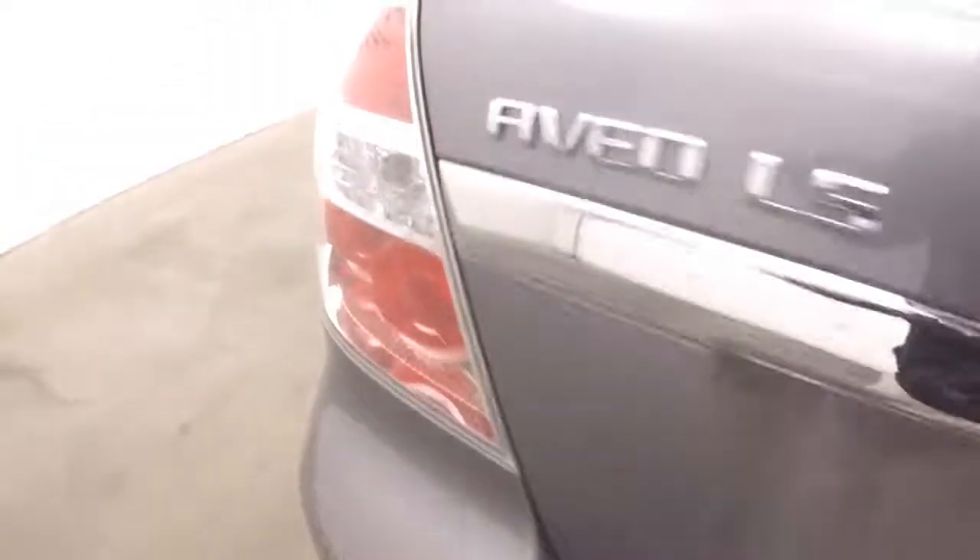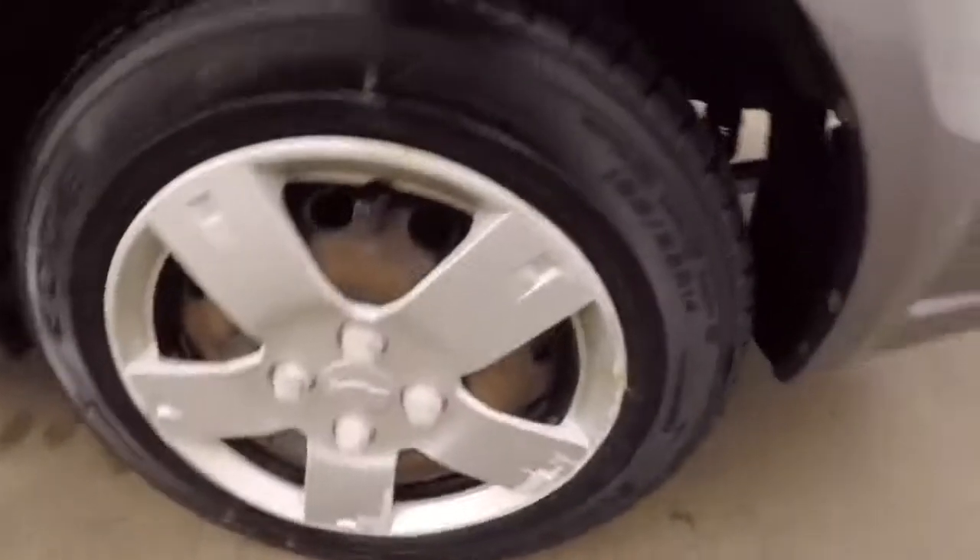Walk around the back — already had the trunk popped. Nice large trunk for such a small car. These steel wheels.